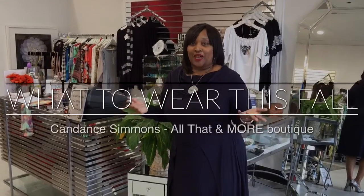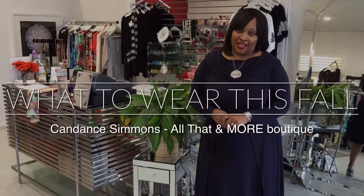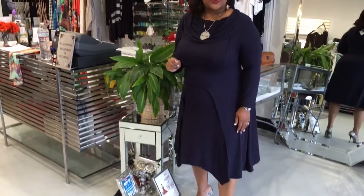Welcome to this week's episode of How Would You Rock It Wednesday with me, Candace, the owner of All That In World Boutique. Last week we showed you this dress in all black. This week we're giving it to you in navy. Again, it's a cowl neck. You can take it off the shoulder. It is just an amazing piece that shapes you and you don't need a belt.